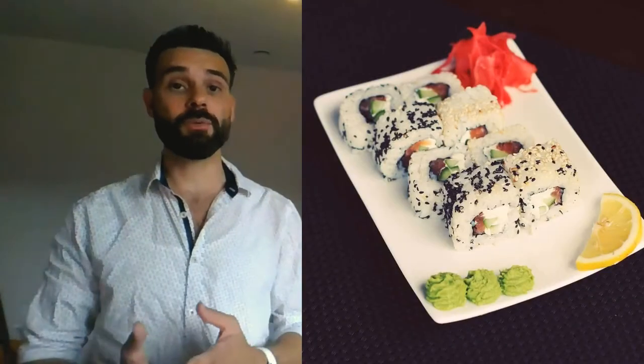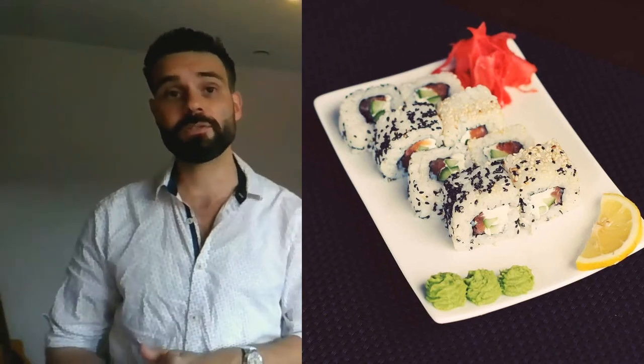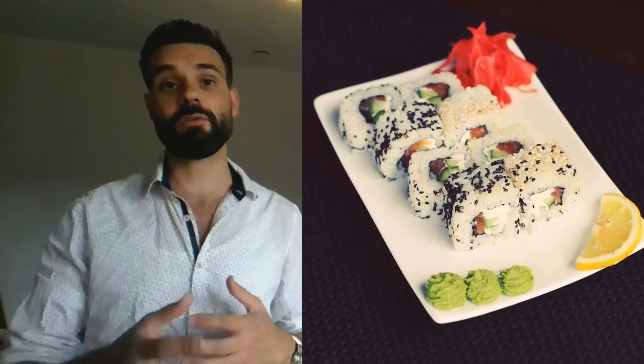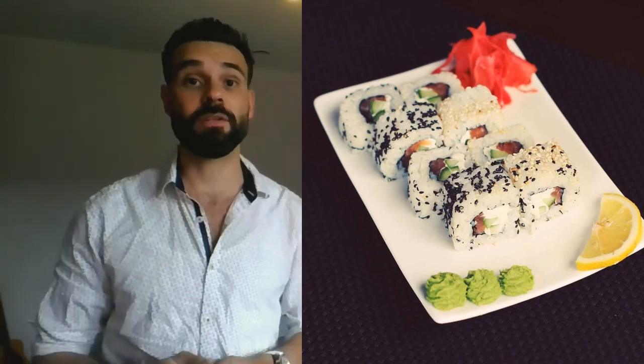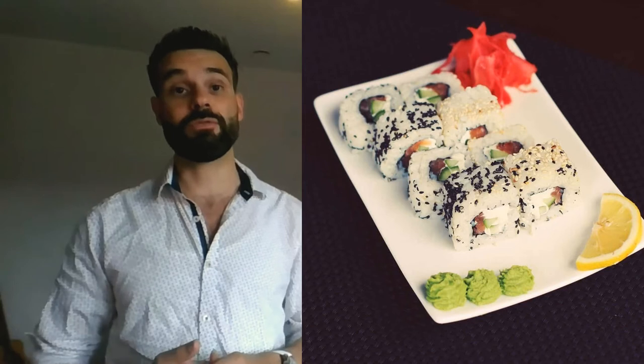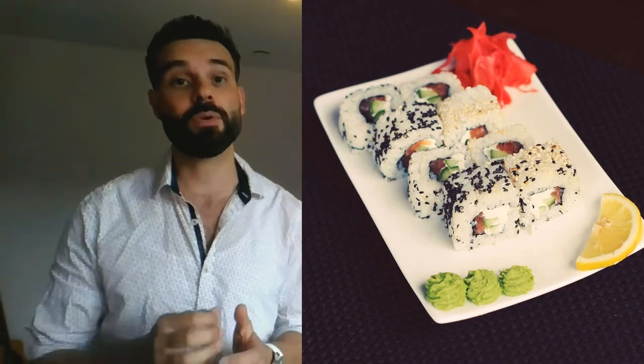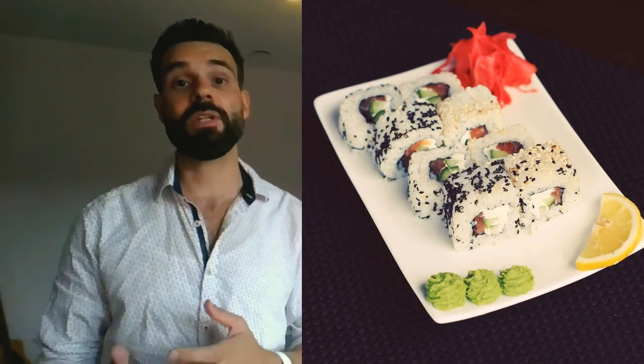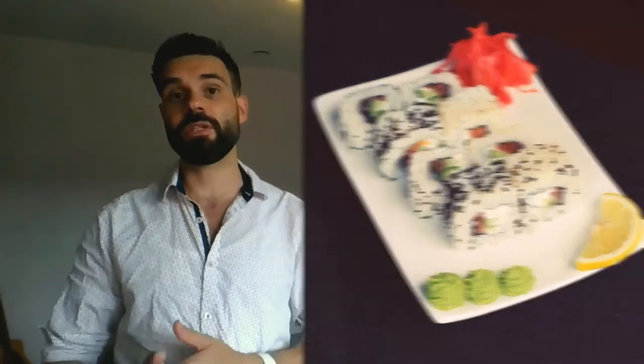Then there's the spider roll with 317 calories. The spider roll consists mainly of battered crab, which adds flavor and calories to a roll that's otherwise pretty basic. It has 317 calories, 12 grams of fat, 38 grams of carbohydrates, and 13 grams of protein. The crab's fried preparation adds fat, but it's still very famous and delicious.